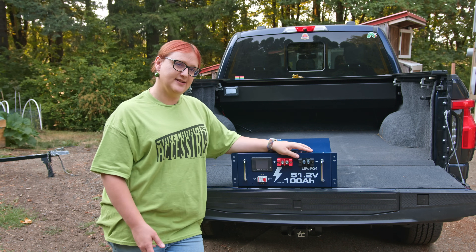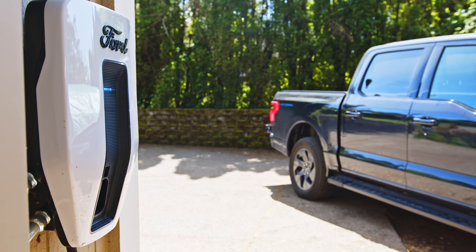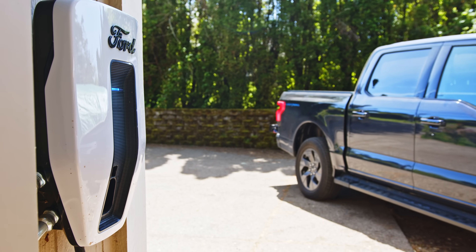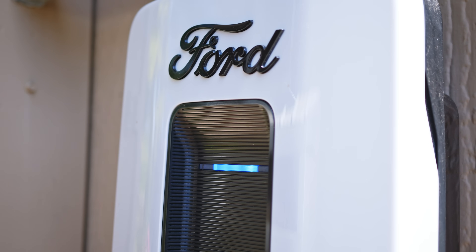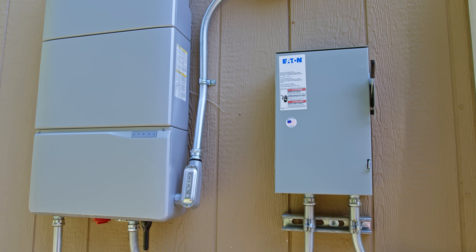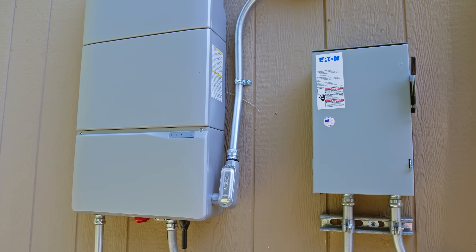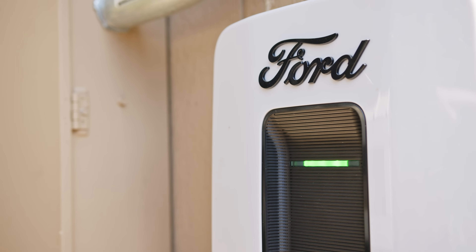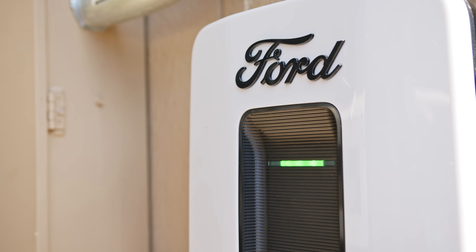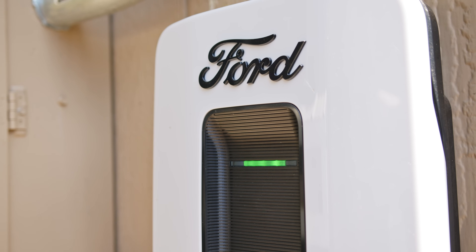The Ford home integration system behind this truck costs about $10,000 to be installed to our home, and on a good day that can provide up to 9.8 kilowatts of instantaneous power for our home. It will keep doing so until the 130-ish kilowatt hour battery pack in the F-150 has reached whatever point we've told it it needs to turn off the system at. We have it set so we've got about 30 miles of spare range. So once the truck thinks it's only got 30 miles of range remaining, it turns off the battery backup system, allowing me to drive down to the nearest fast charger, top the battery up and come back.